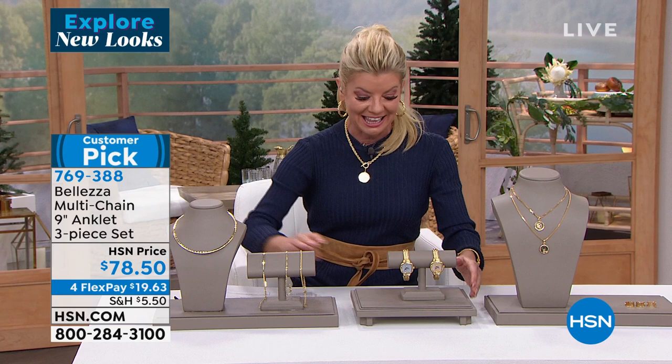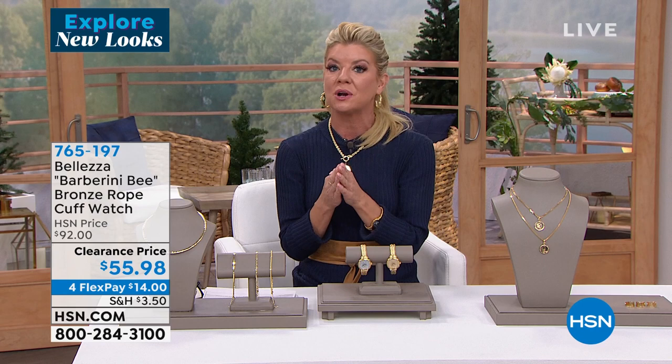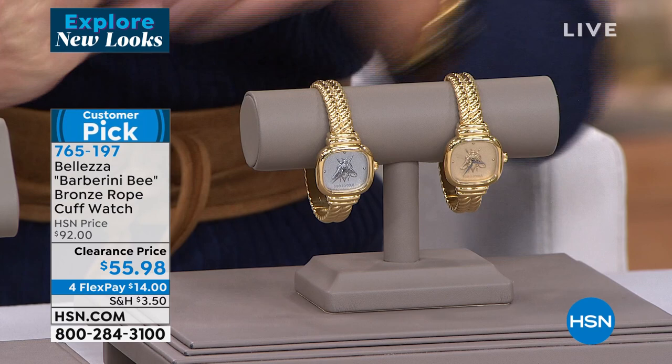Let's talk about that cuff watch. Beleza is known for fabulous collector's timepieces. We captured one of our number one most popular liras — the Bee lira. This is what they call the Barberini Bee design, and that is special in itself. Write this down when Paul tells you the stories. Today it's a dynamite sale — $92 is a great value, on sale for $55.96.